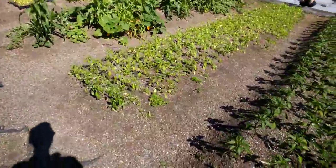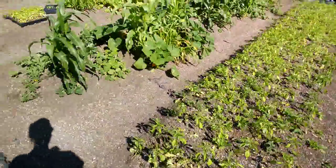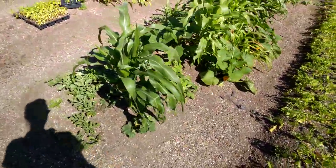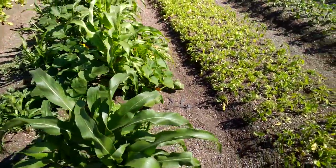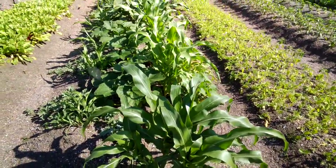We grow chili peppers which we use to make hot sauce. And right now we're also growing some really fun crops. This is a strawberry popcorn that we're gonna use to do a show about kids and nutrition and healthy eating.